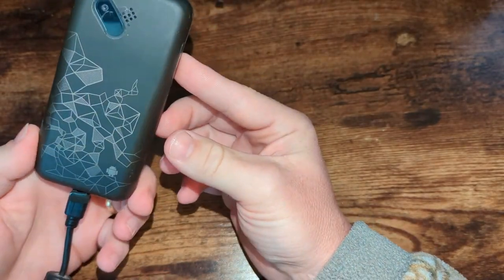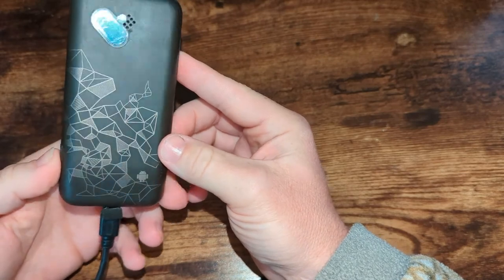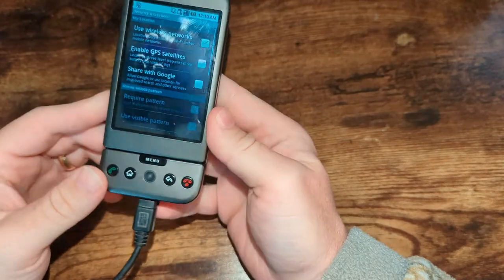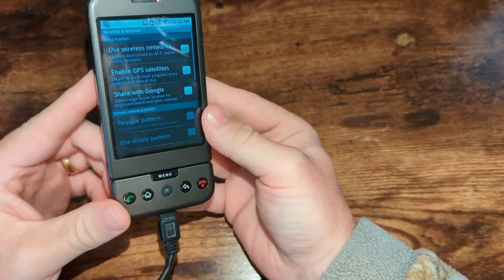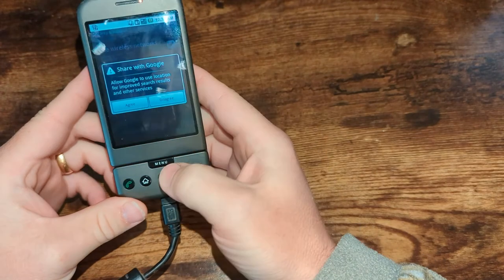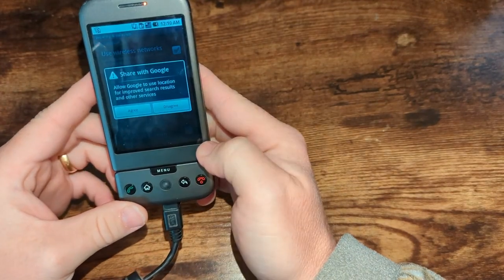I just want to give a quick little look at what an Android HTC G1 developers edition looks like. I was trying to find one or two more on eBay to get a value on this guy, but just couldn't find it.